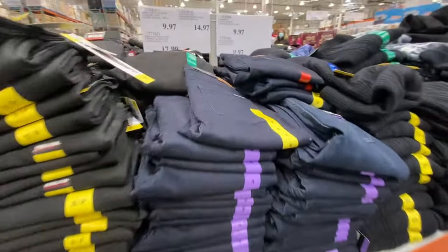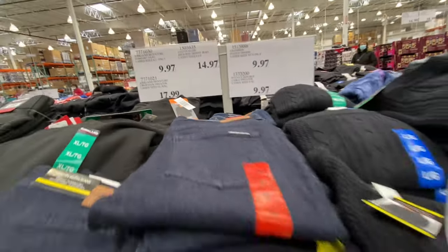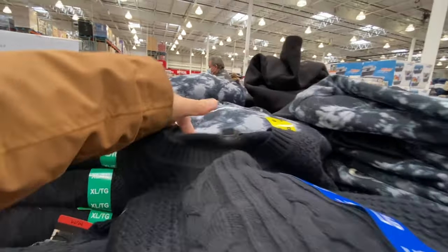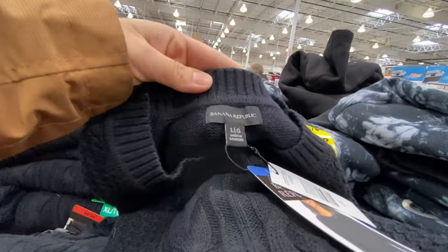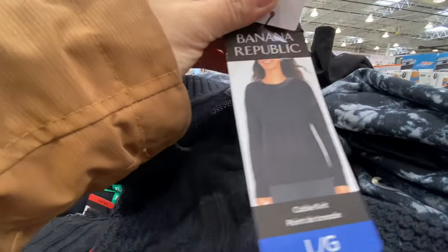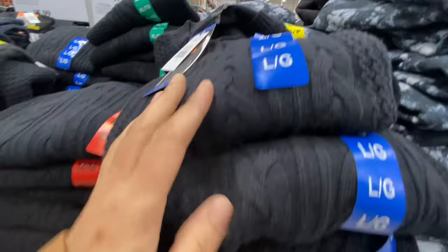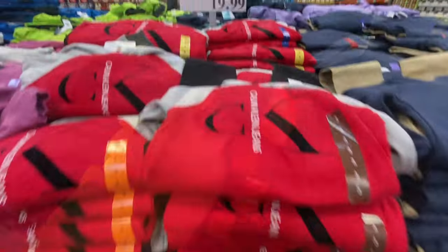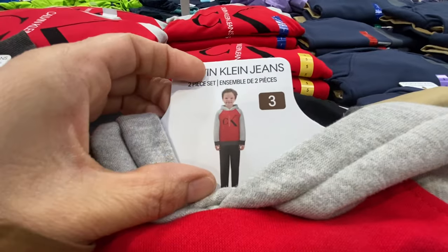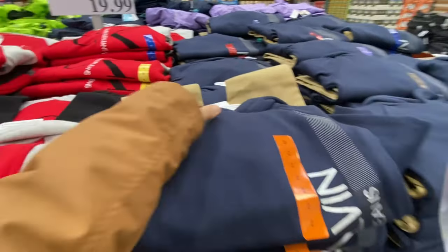In the ladies' section there's clearance going on — Champion fleece hoodies and Banana Republic cable knit sweaters are $9.97. Getting a Banana Republic sweater for just $10 is a really great deal. They had a good selection of sizes left. There are also new Calvin Klein jeans two-piece sets for $20.